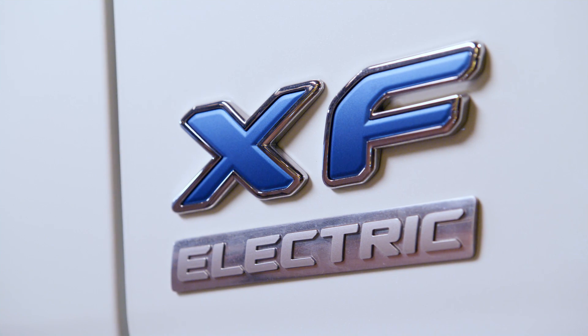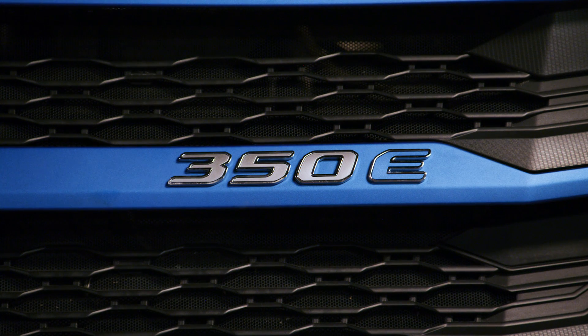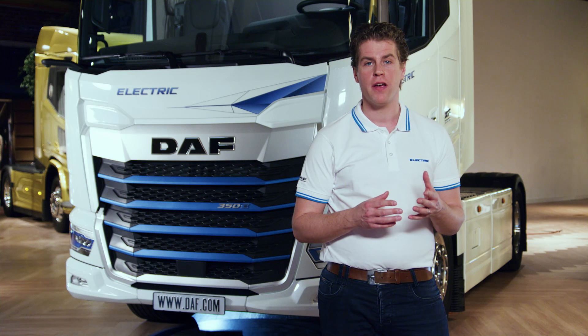You can recognize the new generation DAF electric by the blue accents on the grill, the headlights, and on the power badging on the grill. And be aware, these are kilowatts — so this vehicle has a maximum of 480 horsepower.